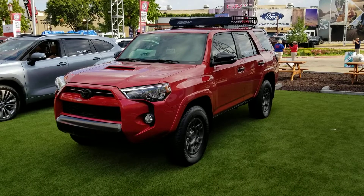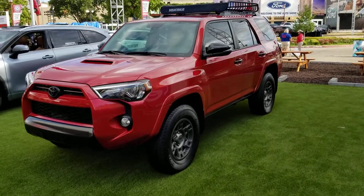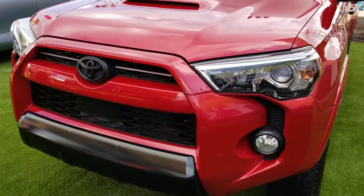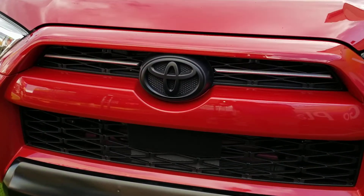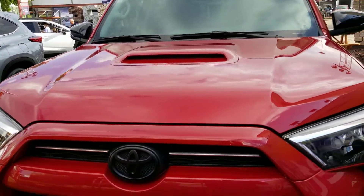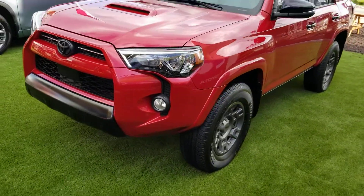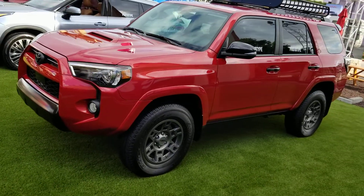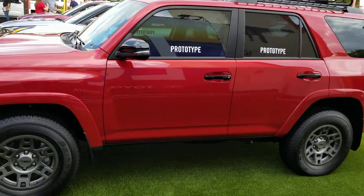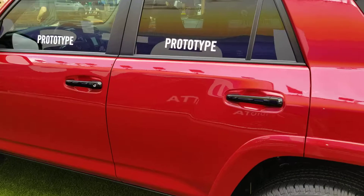2020 Forerunner Adventure with a Yakima Rack. This prototype — can't get in it. It's such a prototype. They said it twice.